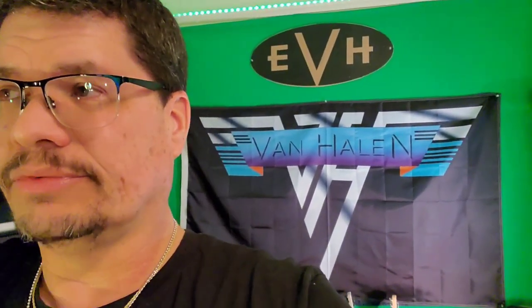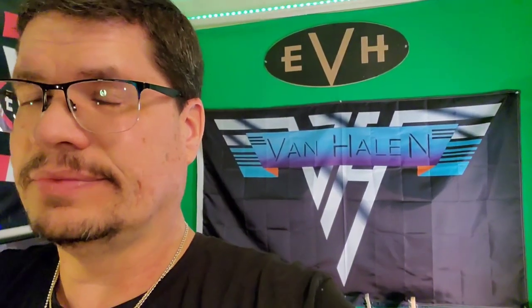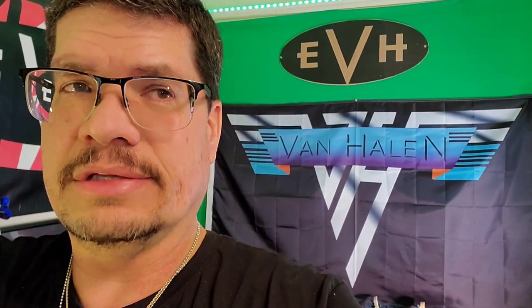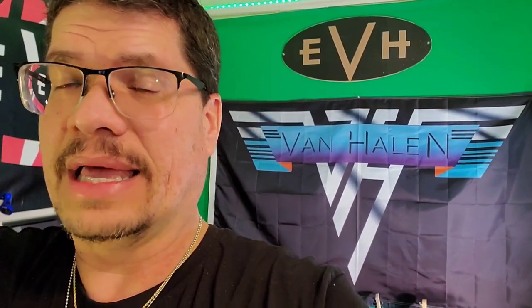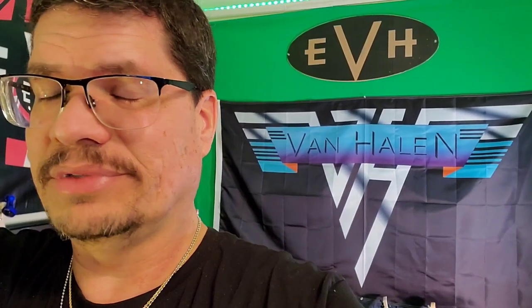I have an EVH Wolfgang Special, an EVH branded Wolfgang Special, and I also have some Peavey Wolfgang Specials from the early 2000s that are great. But these guitars are great, man. If you're a guitar player and you're not familiar with any of the EVH guitar lines, check them out. You will be very, very happy.